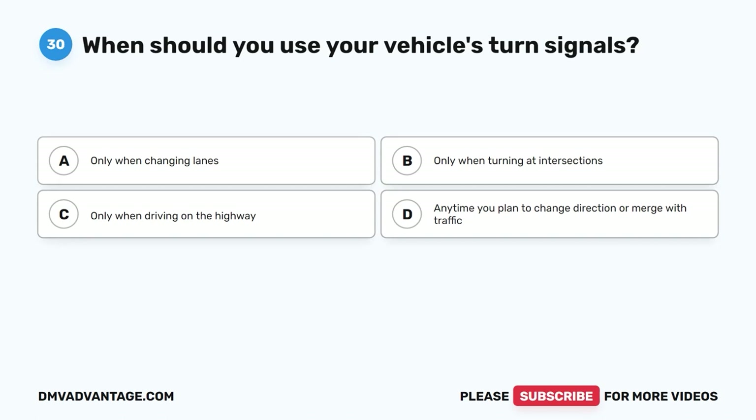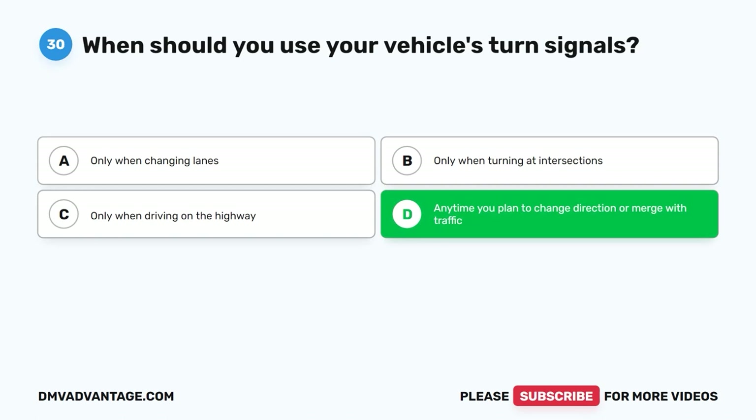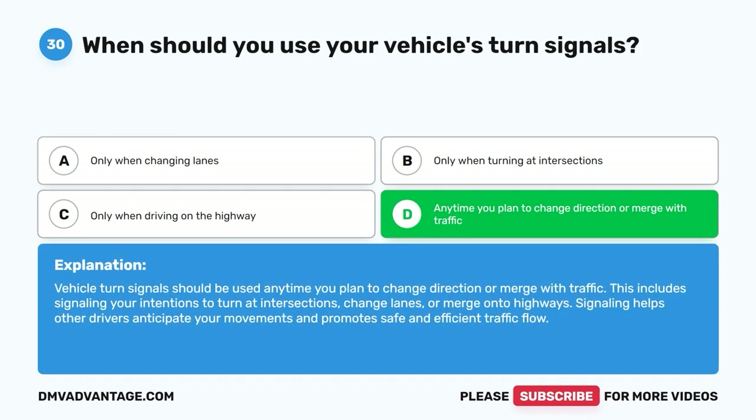Question 30: When should you use your vehicle's turn signals? The correct answer is D, anytime you plan to change direction or merge with traffic. Vehicle turn signals should be used anytime you plan to change direction or merge with traffic. This includes signaling your intentions to turn at intersections, change lanes, or merge onto highways. Signaling helps other drivers anticipate your movements and promotes safe and efficient traffic flow.